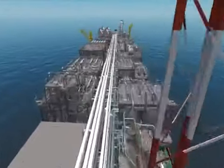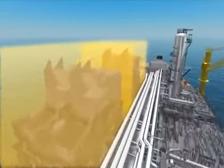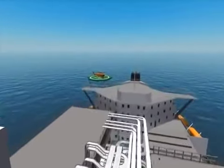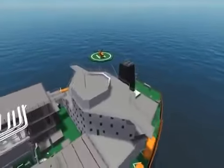The power generation on board is provided by four gas turbine generators, with enough capacity to generate 100 megawatts. The accommodation has capacity to house 120 operations personnel, plus a further 20 in pull-down bunks.